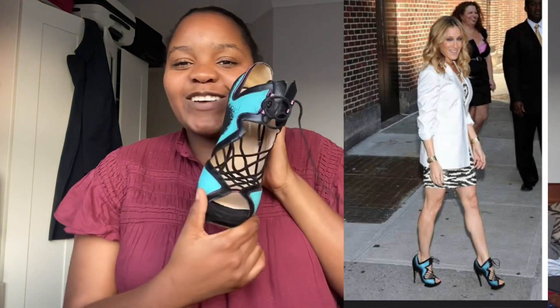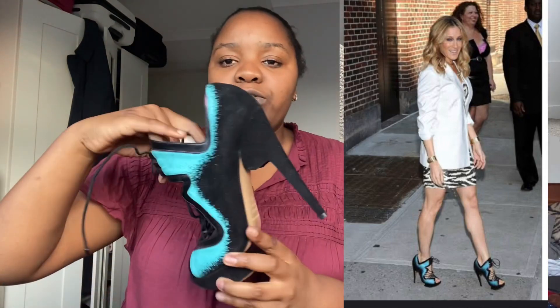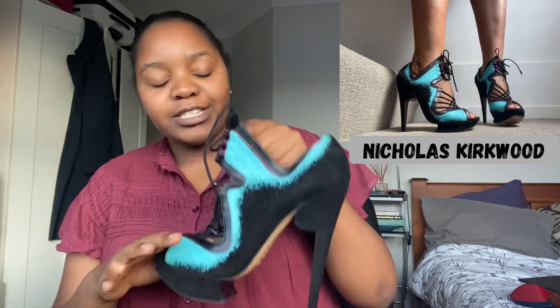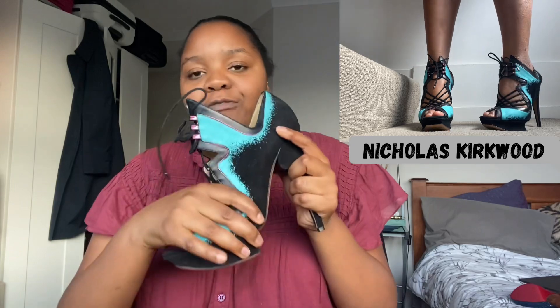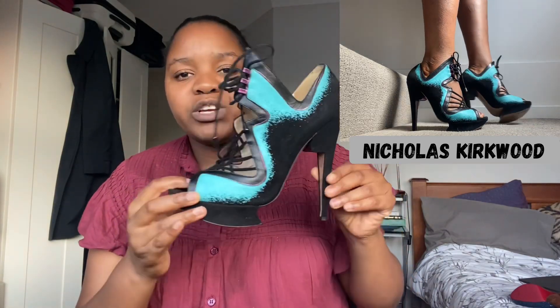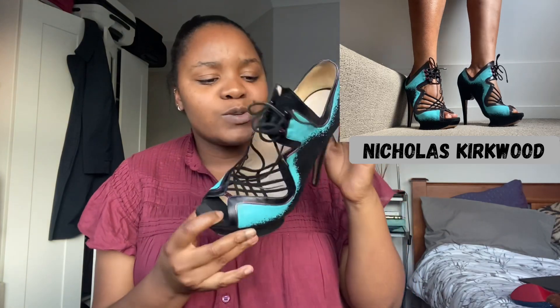Moving into lighter blues — these are Nicholas Kirkwood, sorry, Sarah Jessica Parker ones. Wonderful shoes, really out there and outgoing — kind of too cool for me, essentially. Not that comfortable for my wide feet, but these are gorgeous, kind of a once-in-a-lifetime unique shoe. If you know you know — it's a Nicholas Kirkwood. There's a bit of a turquoise shift here from all the navies.